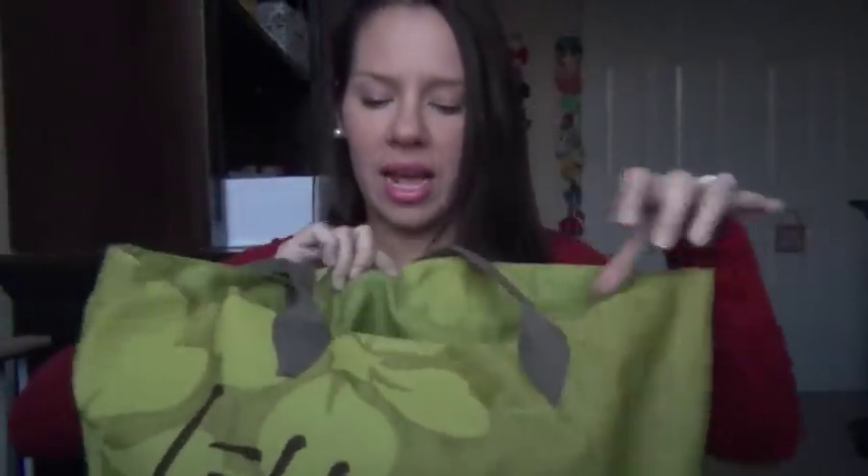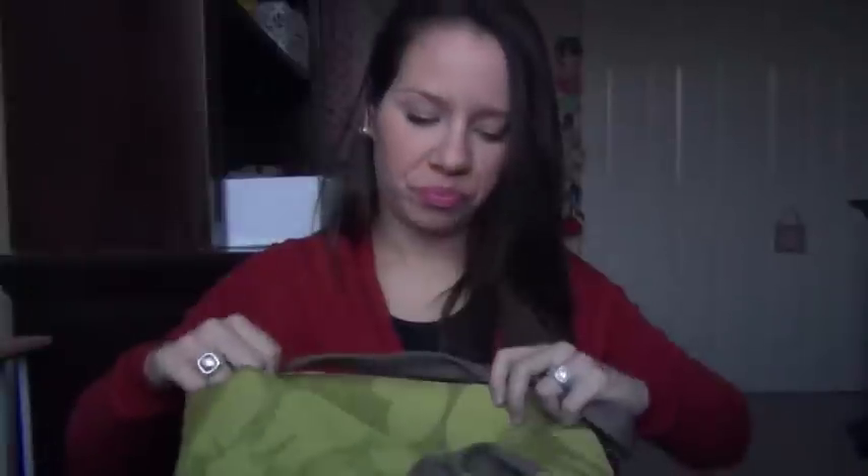That was the first main goodie bag — amazing stuff. Now this is the second bag, and it's really well made. It's a fabric bag with a zipper inside, so I can definitely reuse it. Let's go through this one.